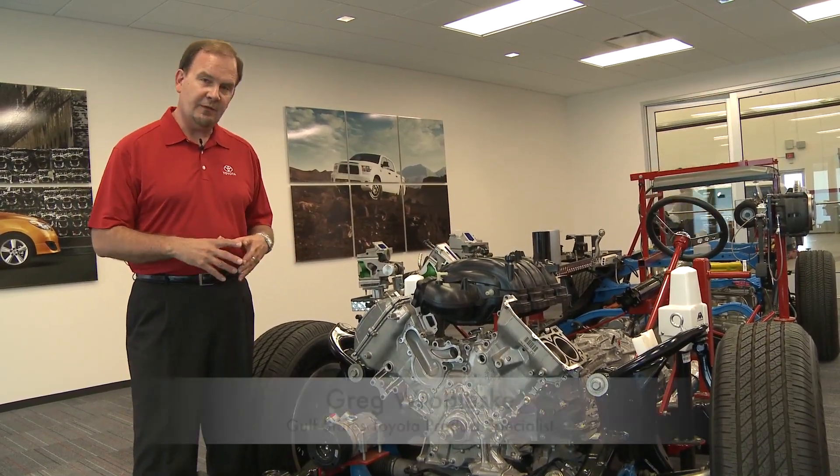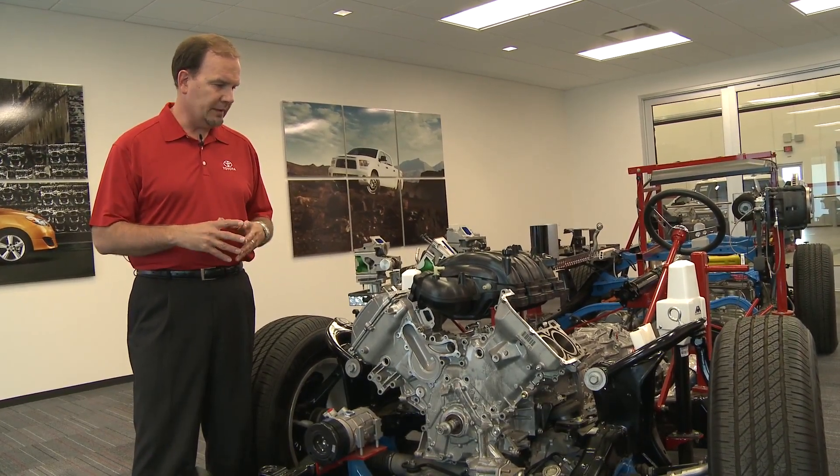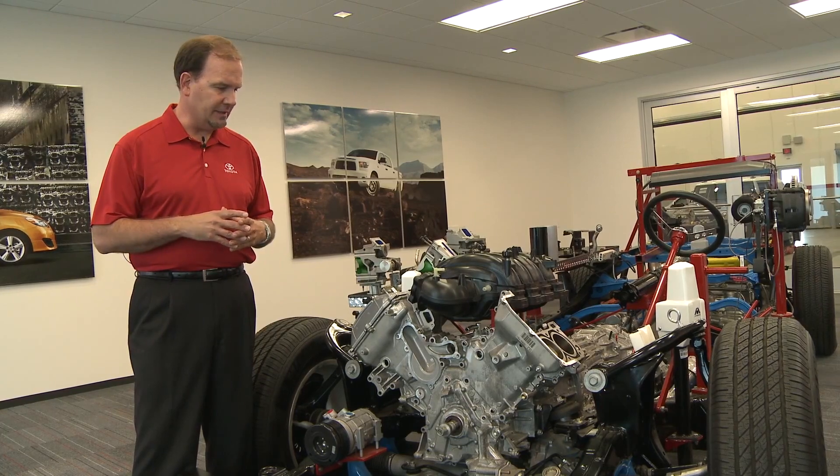What we're looking at here is the Tundra's 5.7 liter V8, and we're going to talk a little bit about horsepower and torque and how Toyota manages that through this engine.